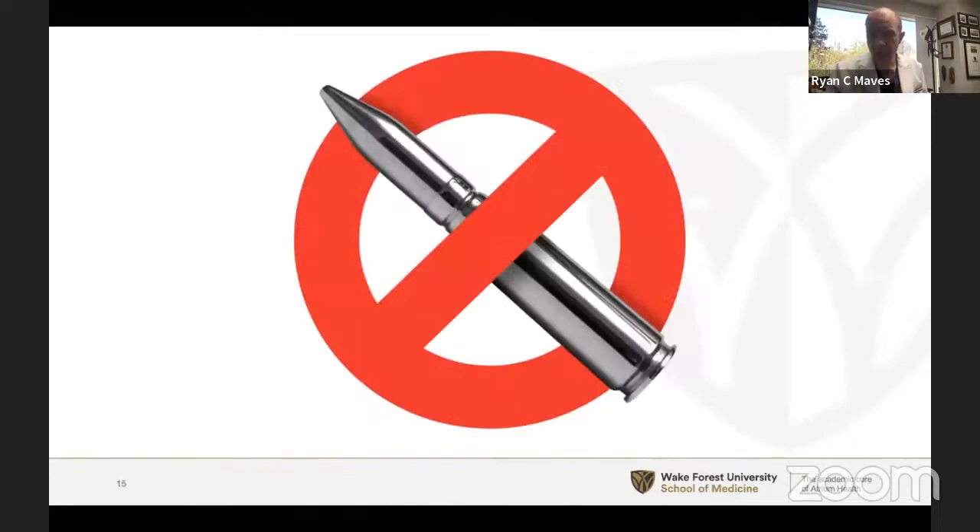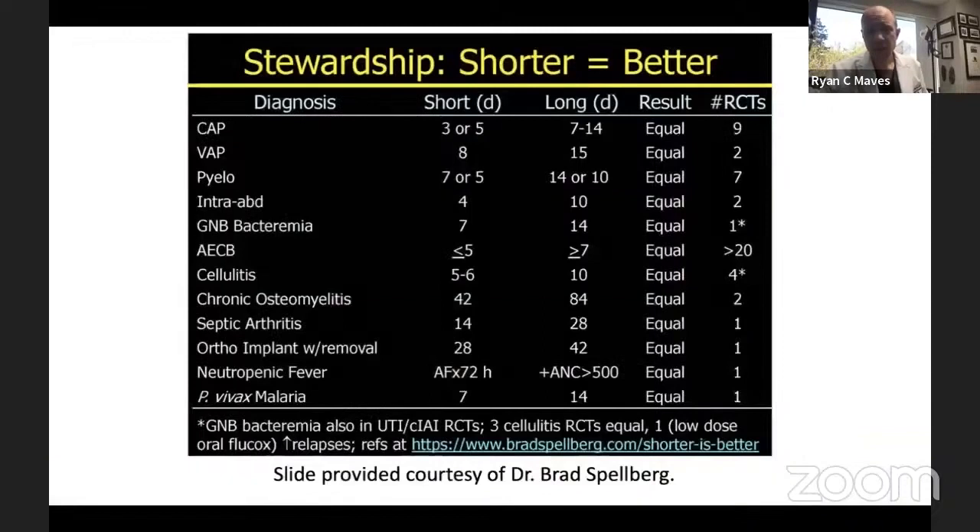There is no silver bullet — no blood test that will solve our problems. I argued that the most useful biomarker in the ICU are the eyes, ears, hands, and brain of a skilled intensivist. There is currently no blood test that is less inaccurate than clinical judgment. In the context of antibiotic shortening, Brad Spellberg at the University of Southern California has made a big push for 'shorter is better' as a stewardship tool. Procalcitonin-guided therapy can play a role, but only if we first embrace short courses of high doses of appropriate pathogen-directed therapy — then we'll see what procalcitonin does for us.